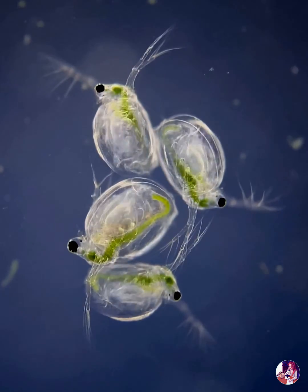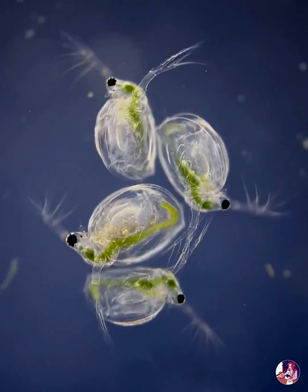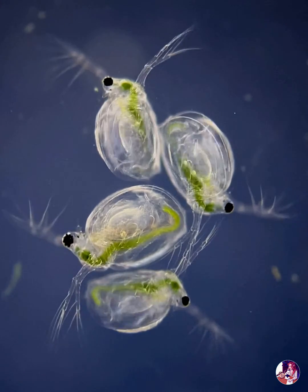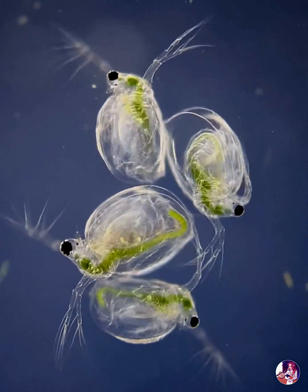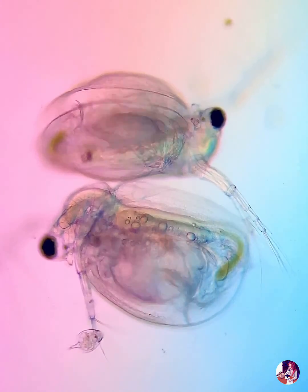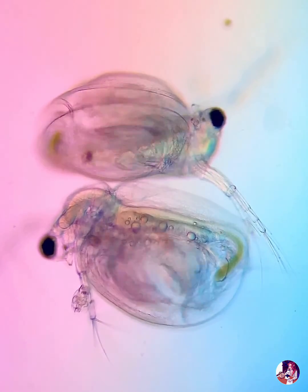These small planktonic crustaceans, measuring between 1 and 5 mm, are Daphnias. They're found globally and occupy a key position in freshwater aquatic food webs by grazing on algae and bacteria, but also by being preyed upon themselves.